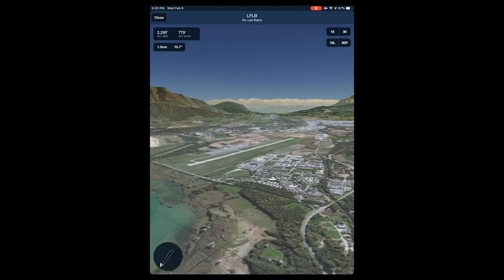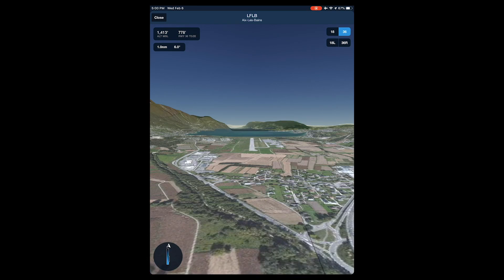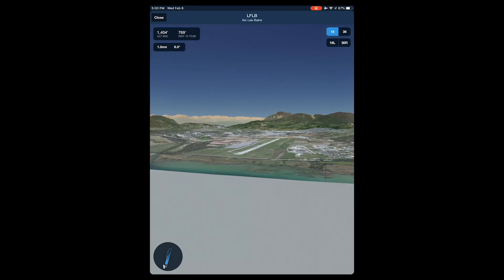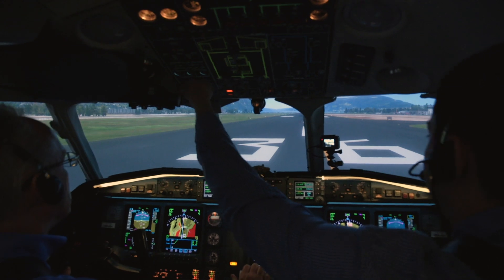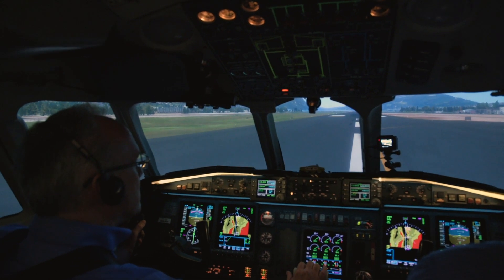We can easily see the dramatic terrain surrounding Chambéry and what the view will look like for the pilot approaching from either end of the runway. In this video, we'll do a takeoff, missed approach, and a landing.